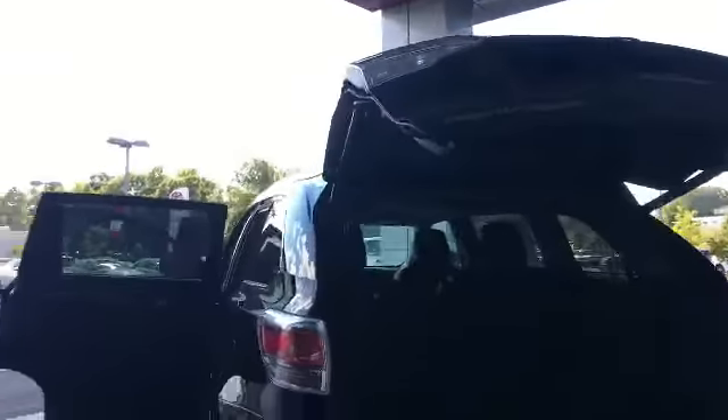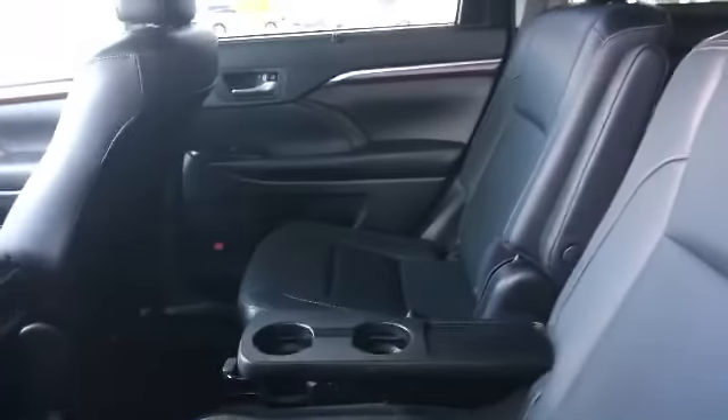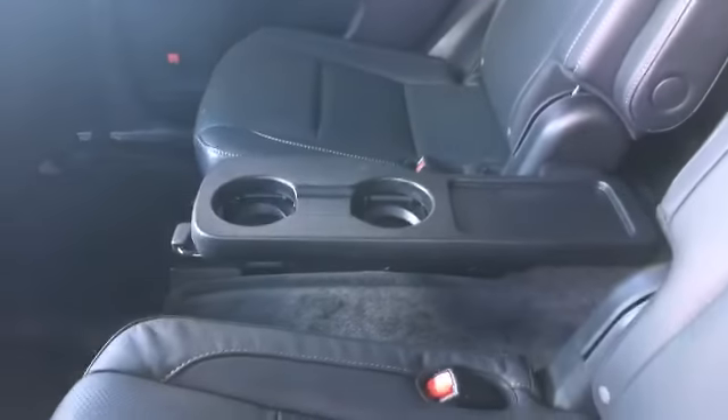They do go down all the way so they lay flat, so that is not a problem. It has your automatic close and open feature for the back door. You also have plenty of room here. This particular one has the captain's chairs, which means that you've got the cross-through for your passengers to get into the back.